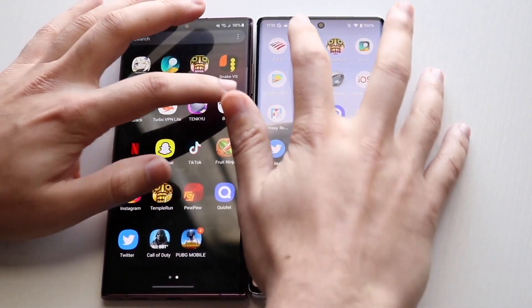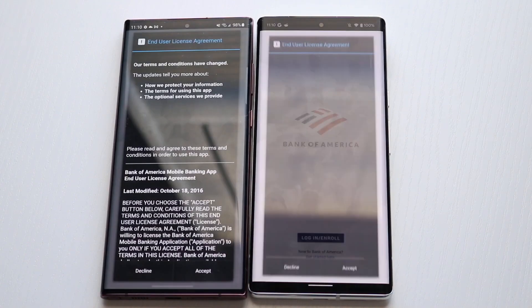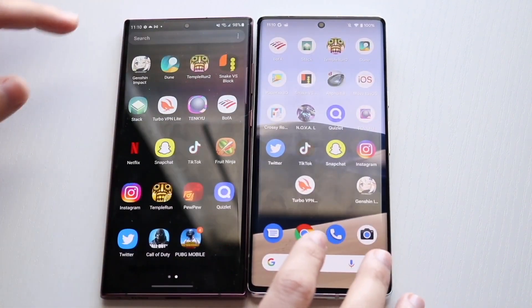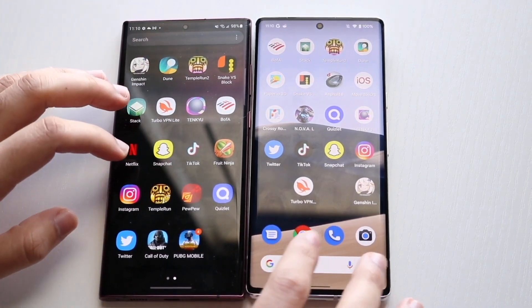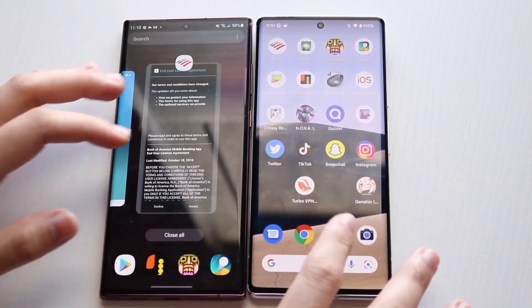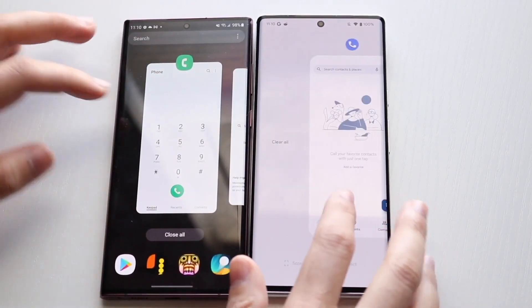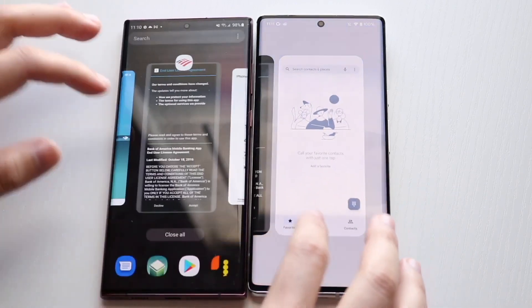Let's get into BofA — three, two, one — I would probably say the S22 Ultra was much faster there. That covers up a majority of the apps I wanted to test. Honestly, I really don't think one is faster than the other — they are almost identically the same; I just couldn't really find that big of a difference.